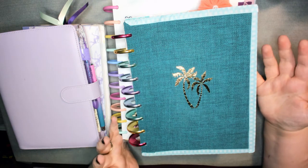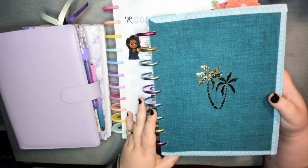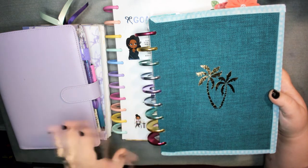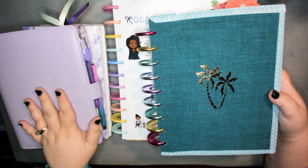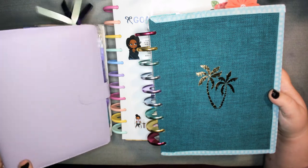Right now I'm using up my dot grid notebooks that I got. And then as soon as I find a good ring system or maybe make my own dot grid paper, I'll probably put it in these smaller A5 ones.